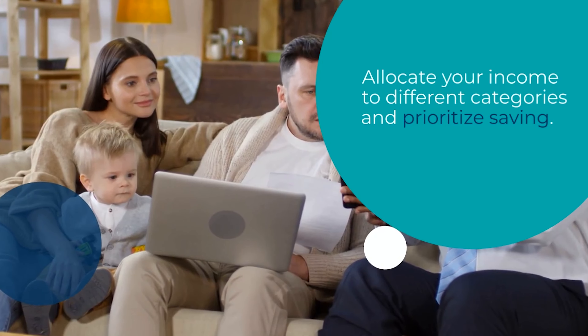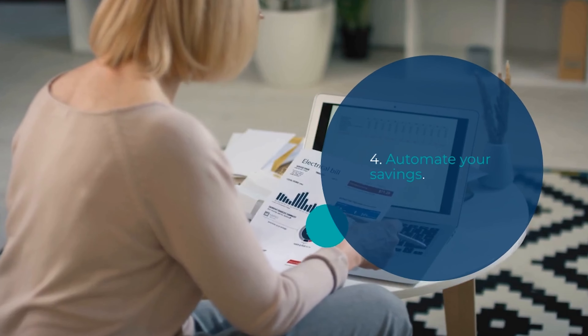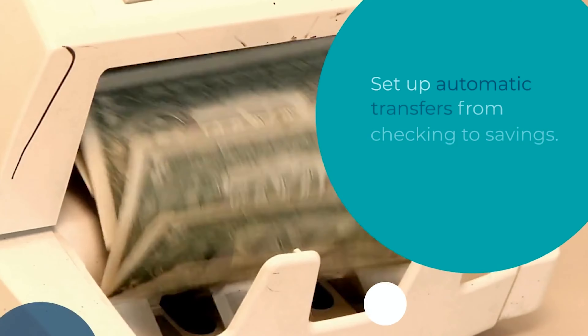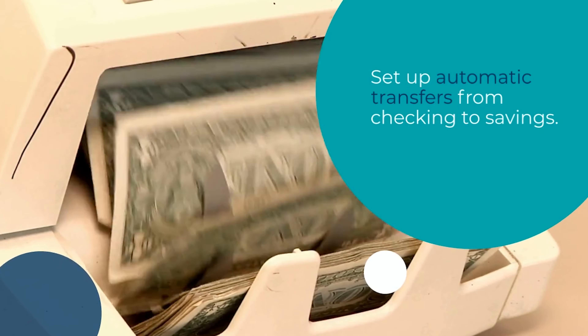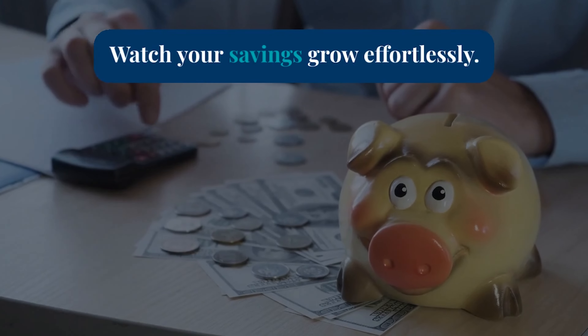Tip number 4 is automating your savings. Set up automatic transfers from your checking to your savings account on payday. By doing this, you'll be less tempted to spend that money, and your savings will grow effortlessly.